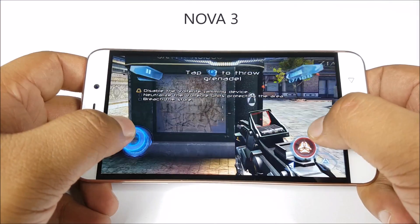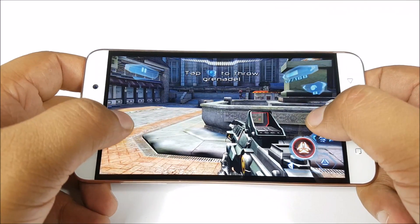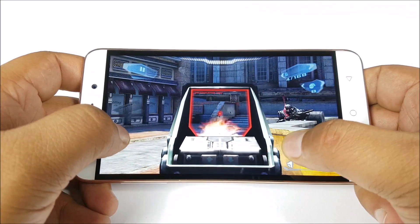This phone definitely heats up with even very little gaming. If you are continuously playing higher-end games for about 3 to 5 minutes, the phone does overheat, especially on the screen just where the left thumb rests.